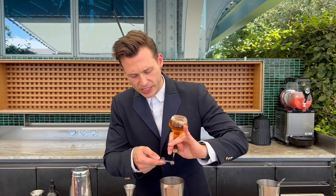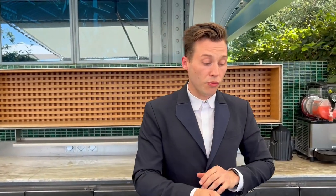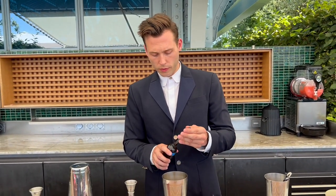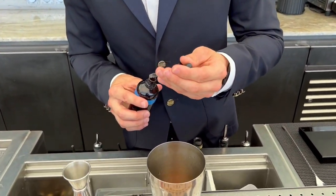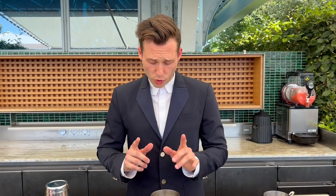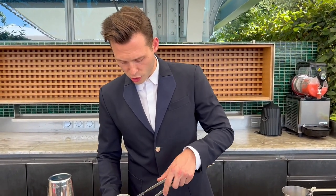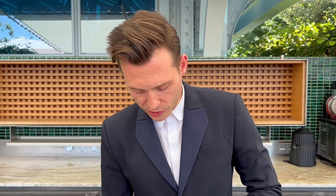We then add 1.25ml of the orange bitters from Gary Reagan, which is very interesting because you have a touch of anise into it and it brings some freshness. We finish with one drop of salt solution — the idea is to have regularity in the salt throughout the cocktail. At Cheval Blanc Paris everyone works the same way: when we shake a cocktail, we add five pieces of ice, which is approximately 150 grams, and we shake for 15 seconds.